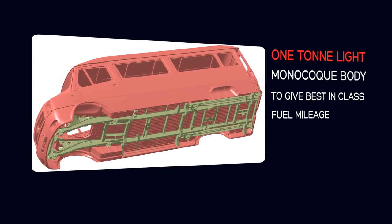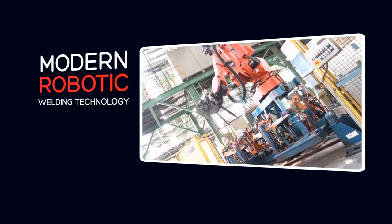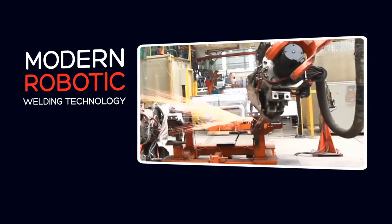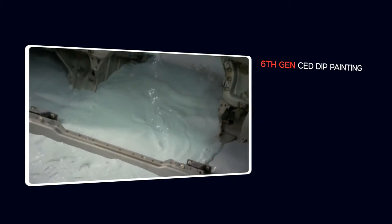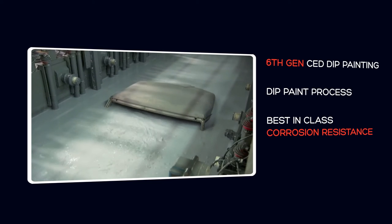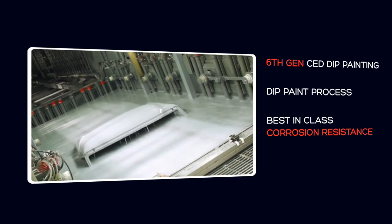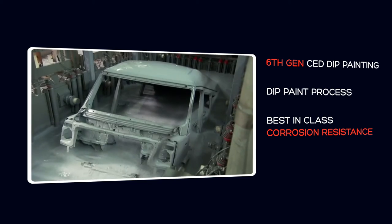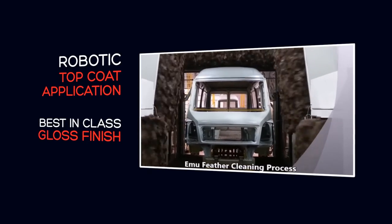The one-ton light monocoque body is factory built with the most modern robotic welding technology. The sixth generation cathodic electro deposition, or CED, dip paint process ensures best anti-corrosion resistance resulting in highest life. A robotic topcoat application ensures a car-like gloss finish.